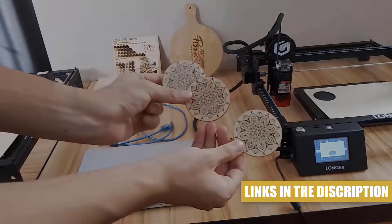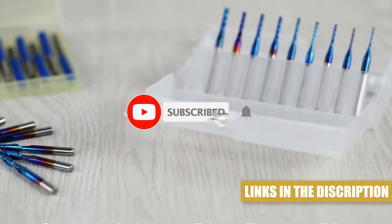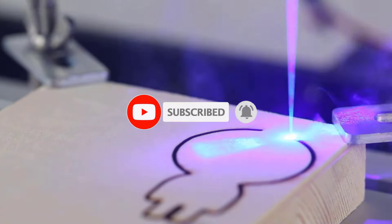All of the product links listed in this video are in the description below. For more detail and information, visit our website. Like this video, subscribe to our channel. Now, let's jump into the video.